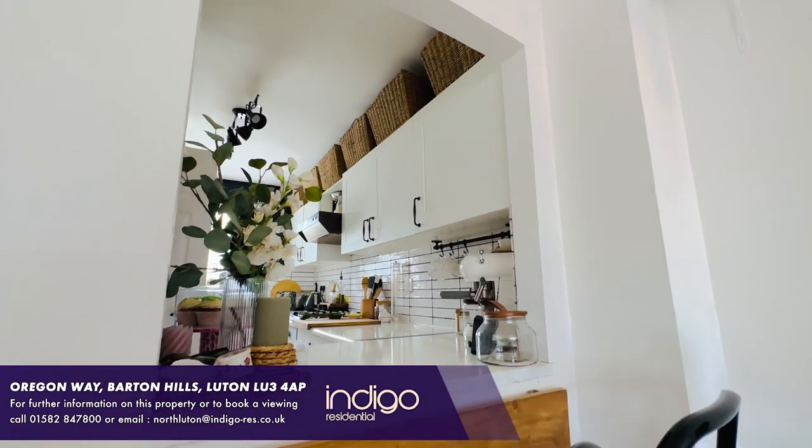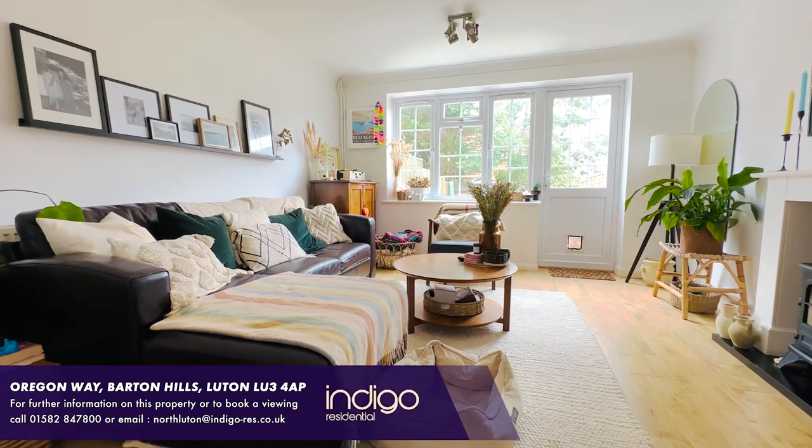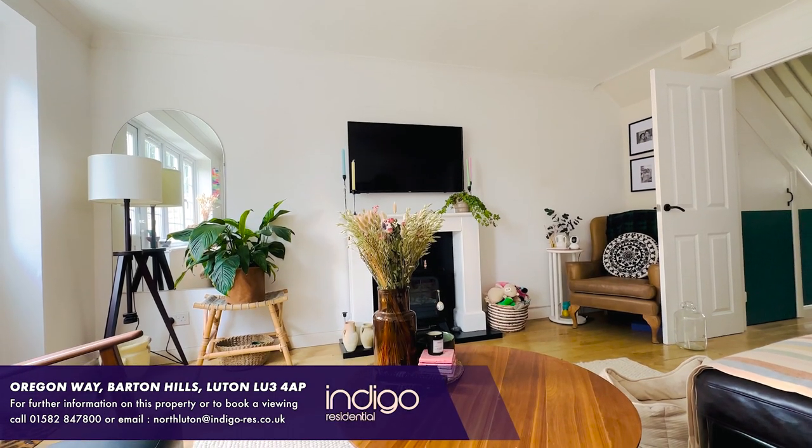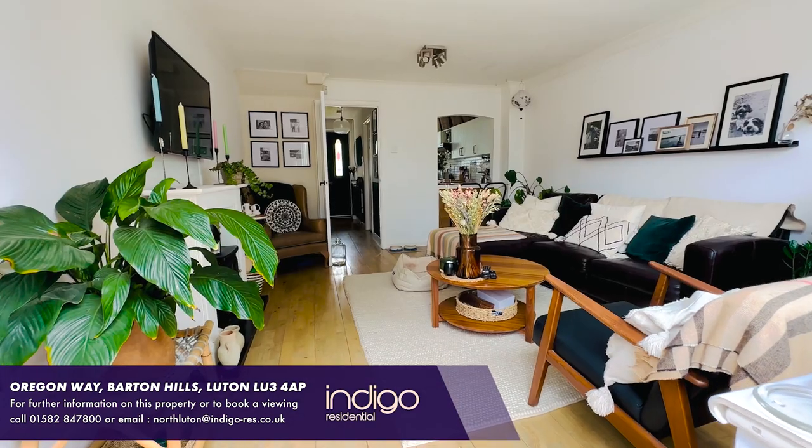There is a spacious living room diner which benefits from a feature fireplace and a door opening to the rear garden. The heating system is gas from a combination boiler, whilst the windows are all double glazed.